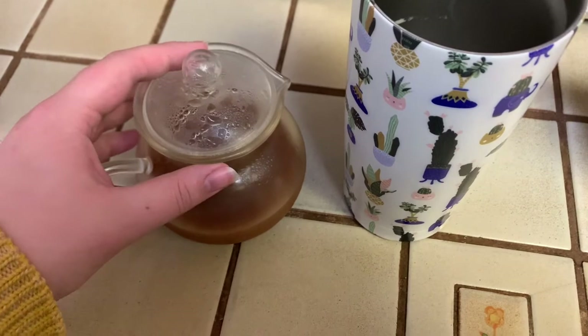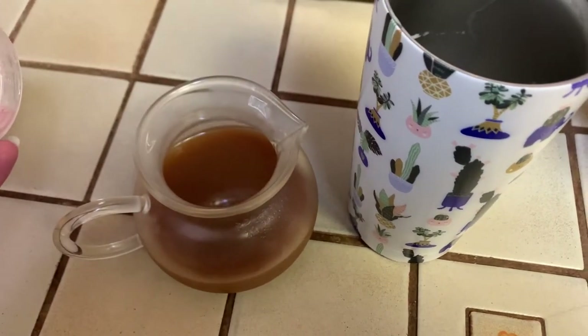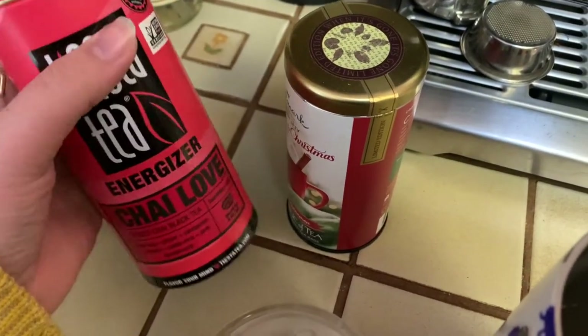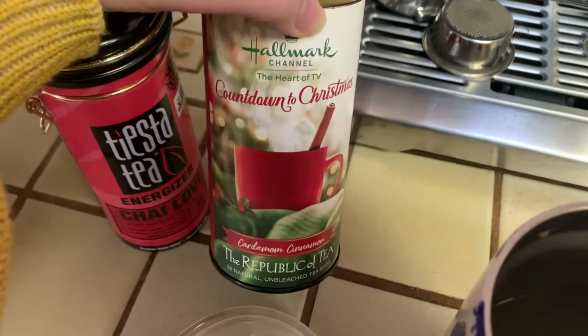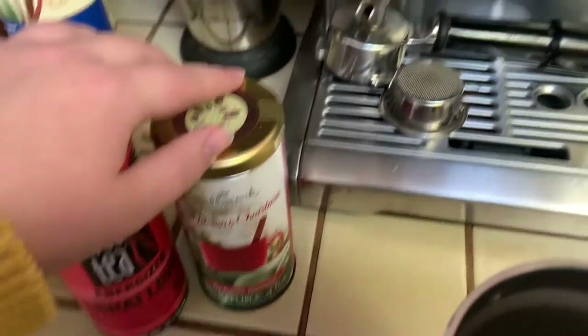I have my first cup of tea of the day, and this is some chai that I made earlier from my tea basket. For making my chais, I use like two David's Tea Perfect Spoons of Chai Love from Tiesta Tea and then two of the Countdown to Christmas cinnamon cardamom cinnamon tea from the Republic of Tea.